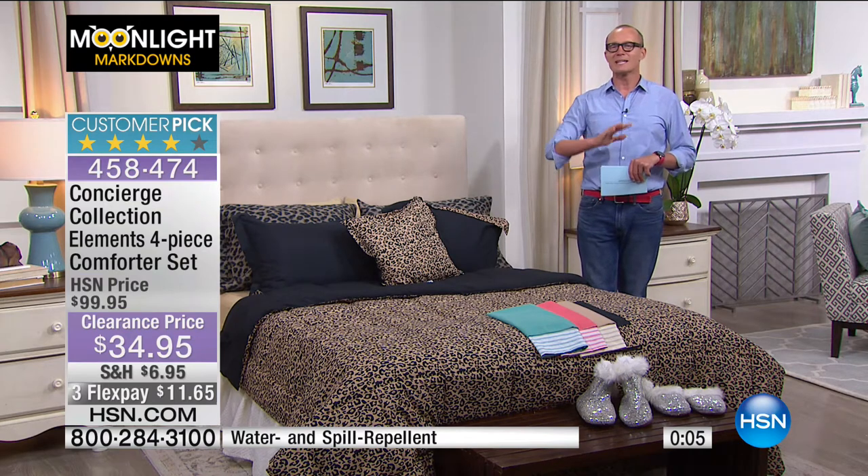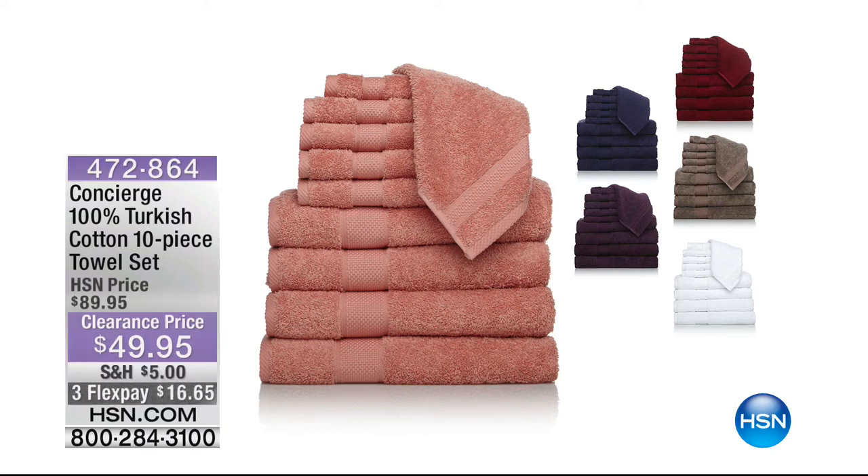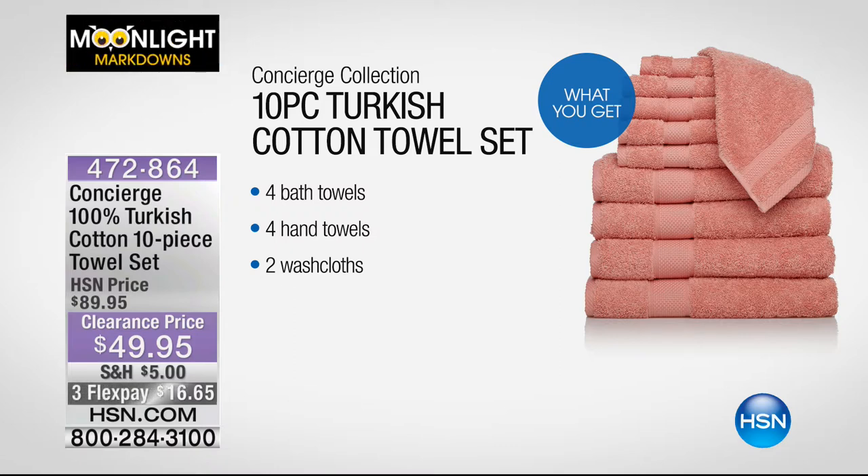$34.95. The aqua — the beige, I believe, is sold out. We had the aqua, the beige, the coral, or the leopard. My pick? I go with the aqua for sure. Love the aqua. I want to remind you — because we've been taking care of every part of the house — how about towels? Not just towels — 100% Turkish cotton towels. 10-piece. Four towels, four hand towels, two face cloths for $49.95. Less than $50. Turkish cotton is the top of the top when it comes to your towels.